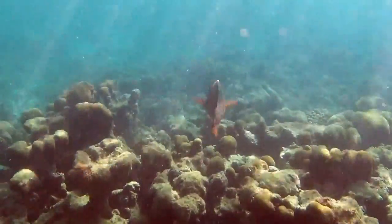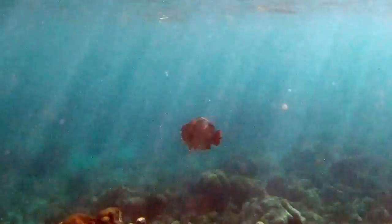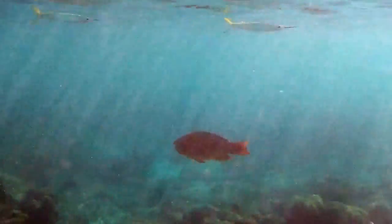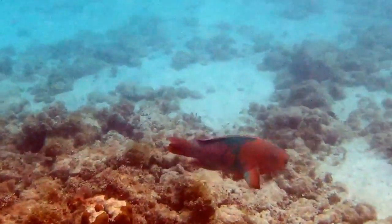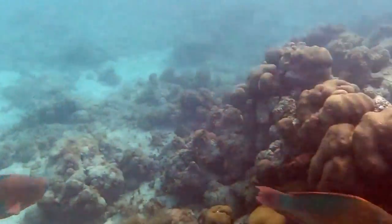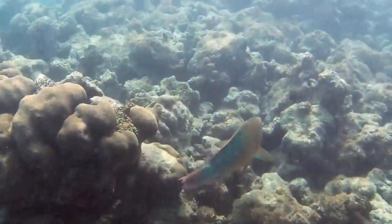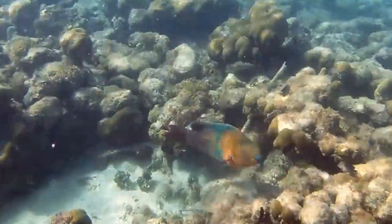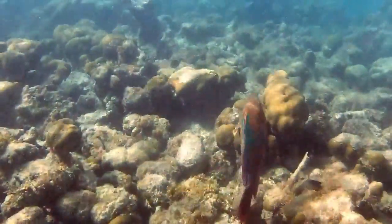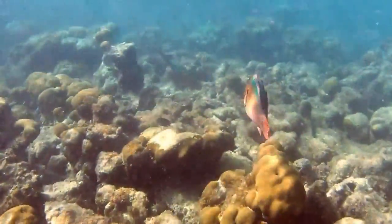This parrotfish is considered rare and has experienced significant historical population declines. They are still fished throughout most of their range, but given their rarity, they are not often caught. They usually inhabit shallow water and typically require both mangrove and coral reef habitat to complete their life cycle.